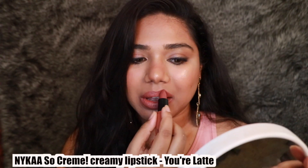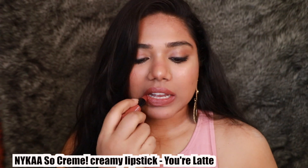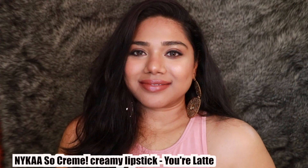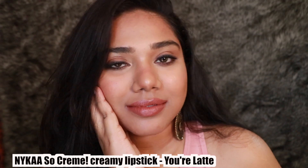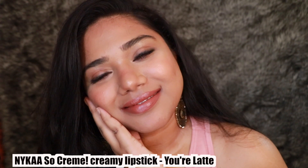From the same So Crème range we have the shade Your Latte — another beautiful mauvey-brown nude color, very pretty. It complements every skin tone well, but I think it's the perfect nude for duskier and deeper complexions. It just looks amazing, absolutely go for it.